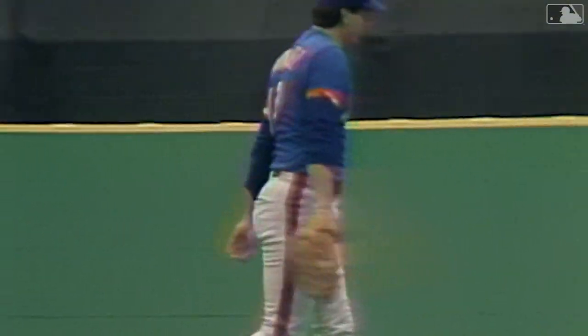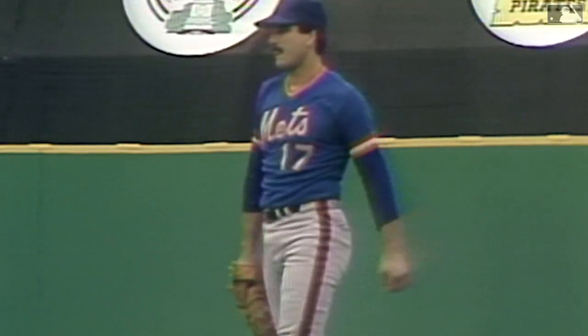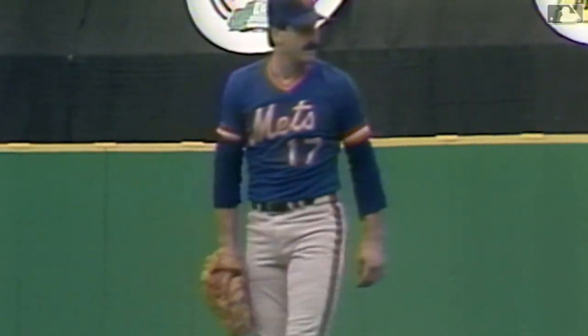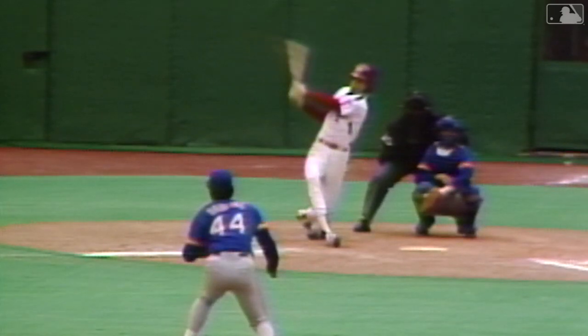Ground ball, right side. What a play, Hernandez! Keith Hernandez has gold gloves of his own, and now you see why. That is not a routine play, folks. Then to get up and make a good throw from your knees is not easy either.